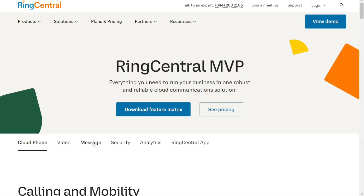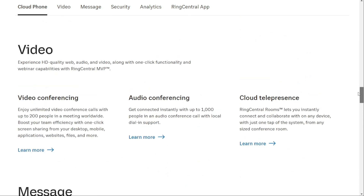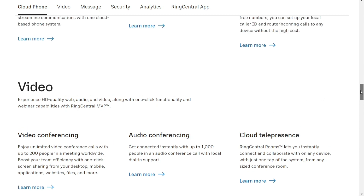However, there are some unique aspects that set RingCentral and Twilio apart from each other. For example, RingCentral is a cloud-based system that allows you to manage all your communications in one place, regardless of your location or device. All you need is a reliable internet connection and you're good to go.